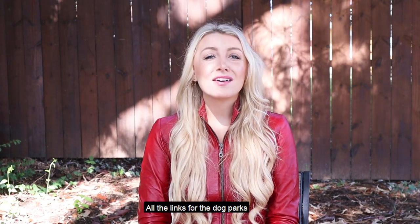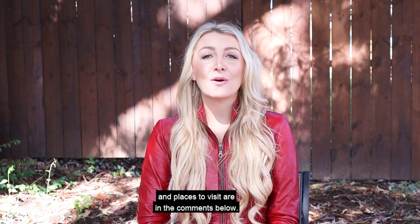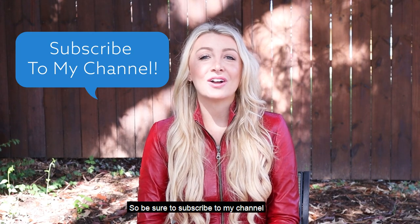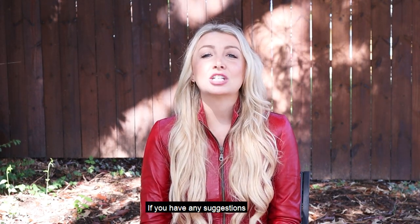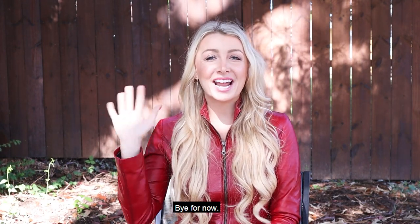Thanks for watching! All the links for the dog parks and places to visit are in the comments below. I make new videos every week, so be sure to subscribe to my channel. If you like this video, be sure to give it a thumbs up. If you have any suggestions, drop it in the comments and I will add it to my next video. Bye for now!